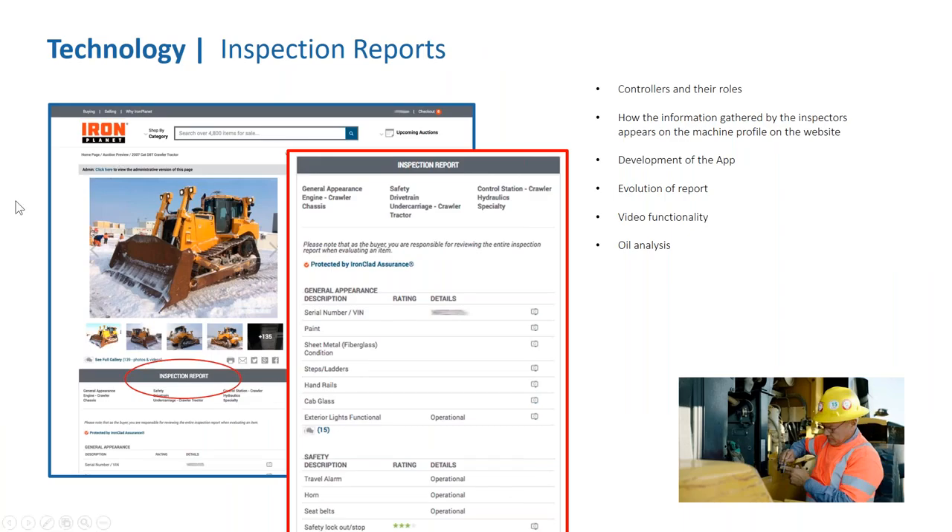Diving into technology — our inspectors with deep equipment knowledge are able to accomplish even more through the technology we've brought in. They're out there testing and developing it so that technology truly brings the people and the process together, connecting the world to our inspection report. One key piece of the inspection process is our quality control team — our controllers. They take what the inspector has submitted and ensure it is presented clearly to the world, bringing both equipment knowledge and editorial oversight to every report.